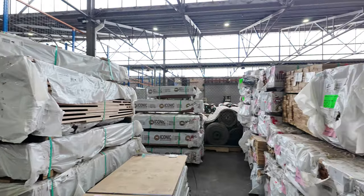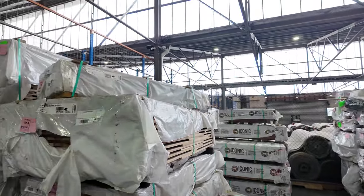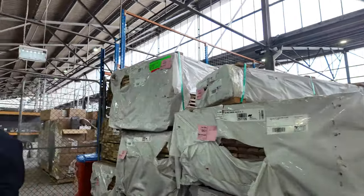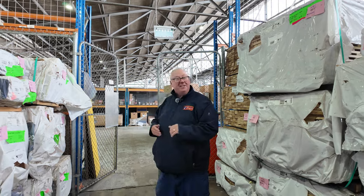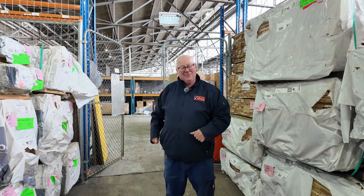Packs here of tassy oak architrave shorts as well. All up, we have a pretty decent-looking auction for you this week. Don't forget home renovators and also carpets — all kicks off at 10 o'clock. Thanks for watching.